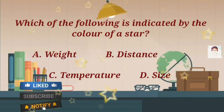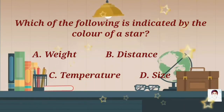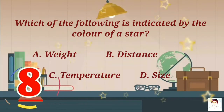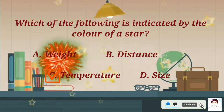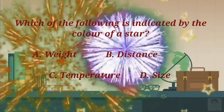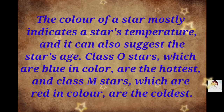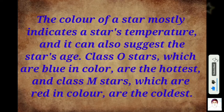Which of the following is indicated by the color of a star? A) weight, B) distance, C) temperature, D) size. The color of a star mostly indicates a star's temperature, and it can also suggest the star's age, class, or type. Stars which are blue in color are the hottest, and class M stars which are red in color are the coldest.